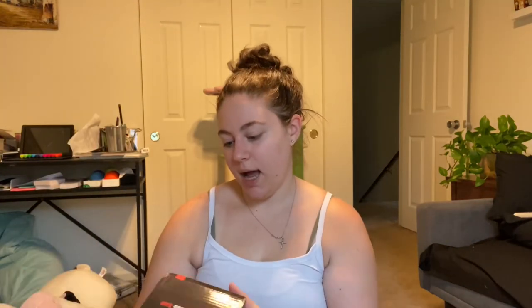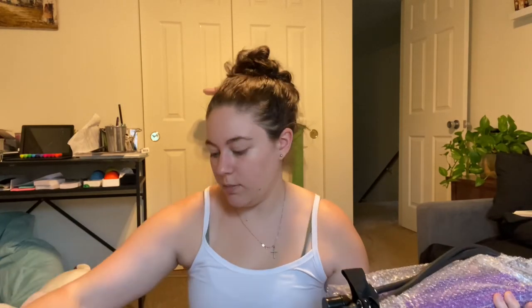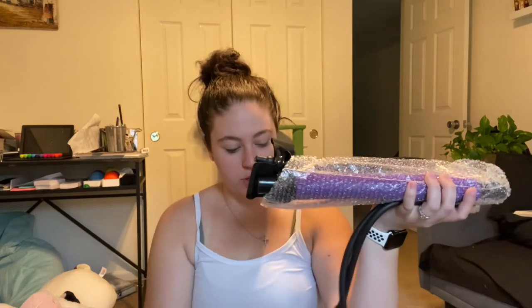I already mentioned that I'm trying to work out and lose weight and just be healthier all around, so I got a portable pilates fitness bar. It looks like it comes with a bar and you put your feet through the resistance bands. I'm excited to figure this out and start using it.